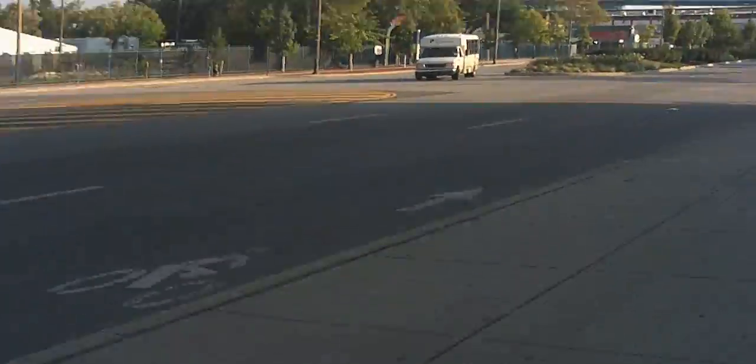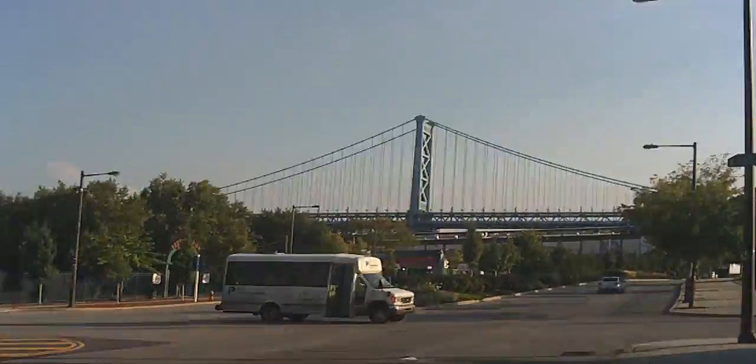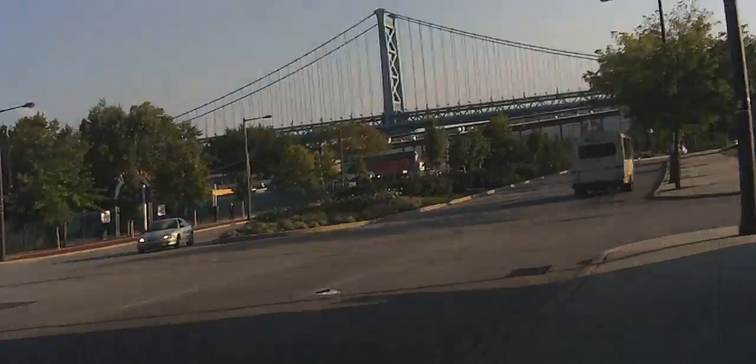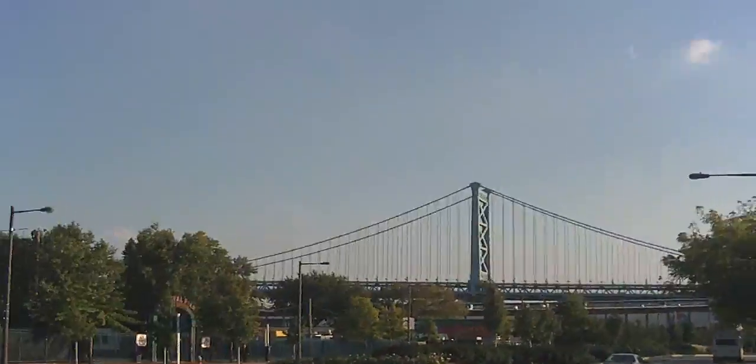Columbus Boulevard, which is also Delaware Avenue — it's really, really long. There's the bridge again. If I wanted to go see Cherry Hill, I would take that bridge — if I had a car, most likely.